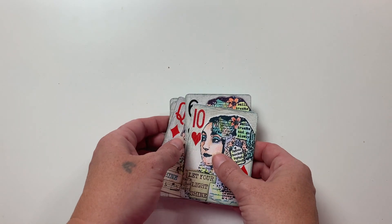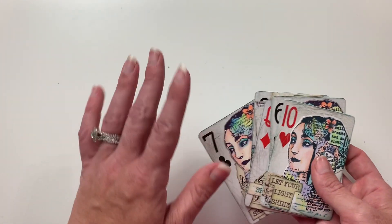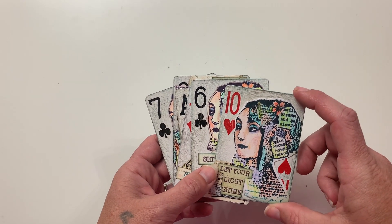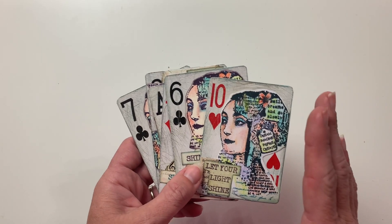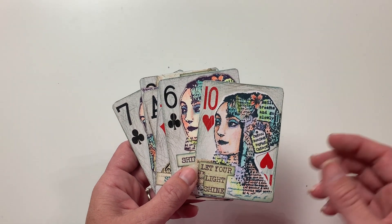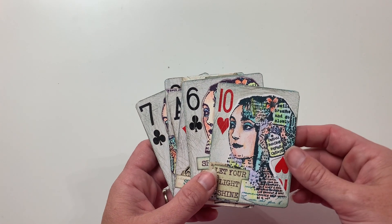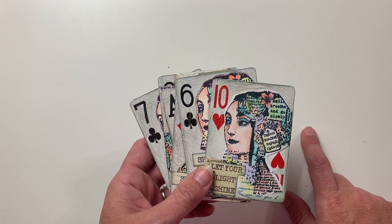I love how she repurposed playing cards. Most playing cards are actually the exact same size as artist trading cards. I like to make sure the artist trading cards in our group fall within the traditional size of two and a half inches by three and a half inches. The reason I like to make sure they are that traditional size is so artists can slide them into ATC sleeves.